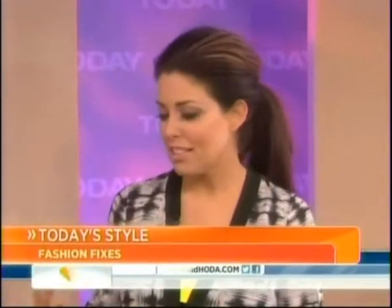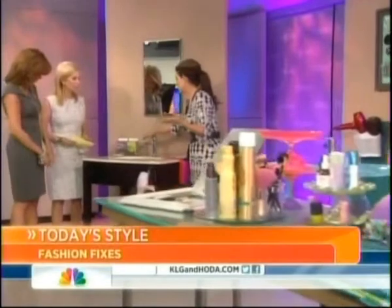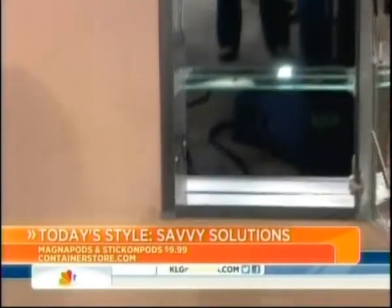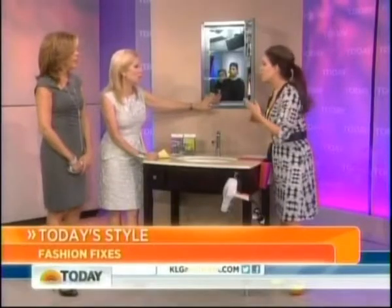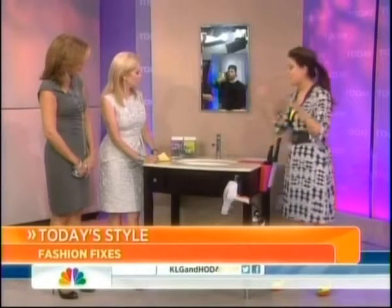First up, the Container Store has a lot of great organization options, and for your beauty routine these magna pods and stick-on pods are fantastic. Inside your cabinet, all of those items you're always looking for — like the nail file or tweezers — you can stick them right on the inside so they're handy and don't get in the way. They're just a couple of dollars.